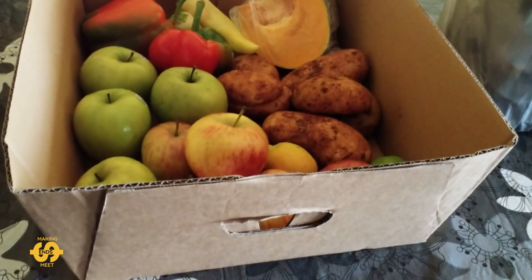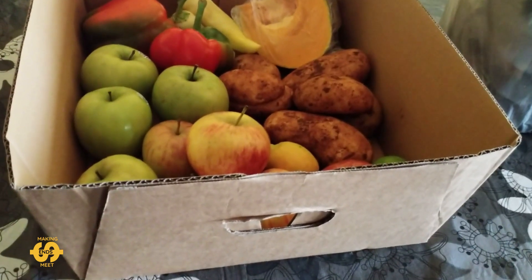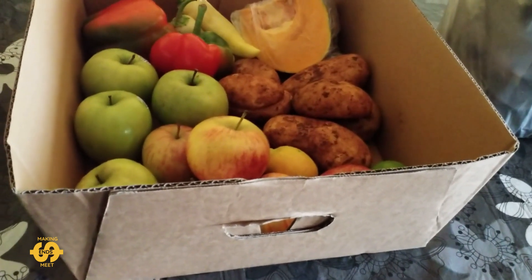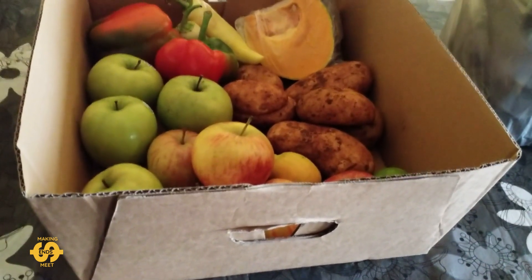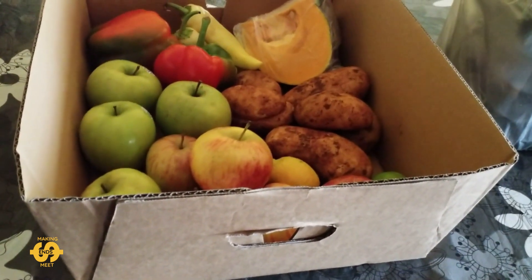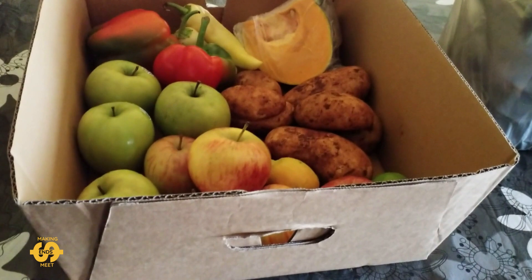It's Thursday here in Australia and I've just come back home from my local food bank. On Thursdays they offer a low-cost fruit and veggie box to anyone in our local community — anyone's able to go along and buy these. It ranges usually from about three to five dollars. This week it was four dollars.